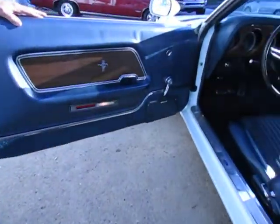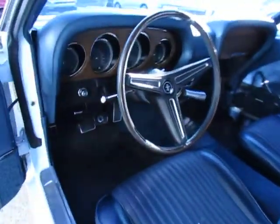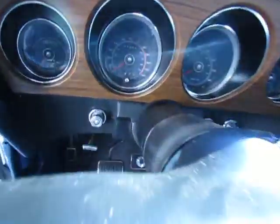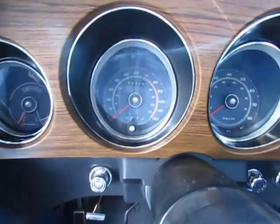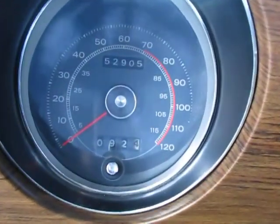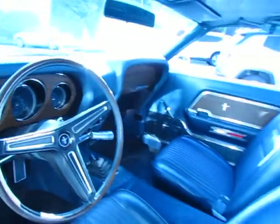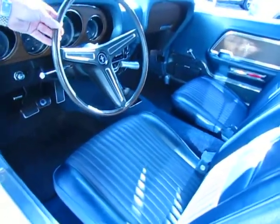But this car has original interior, original carpet, and 52,000 actual miles. It's got an original 302 with 11-to-1 compression motor, close ratio top loader 4-speed.